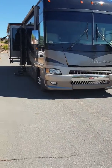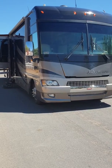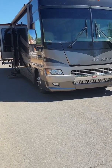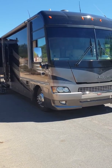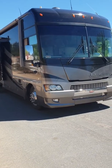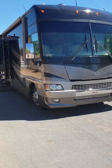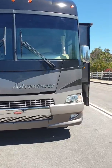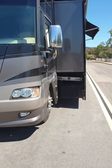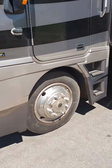Good afternoon. This is the 2006 Winnebago Adventure, model 38T. This is sitting on a Workhorse chassis, 24,000 pound, which is the biggest that Workhorse makes. It's a double slide, sitting on 22 and a half inch tires.